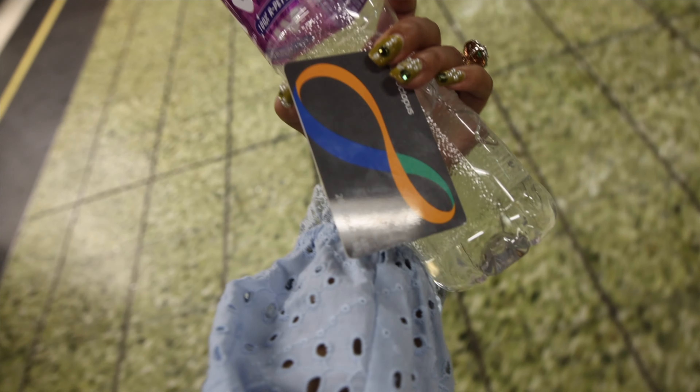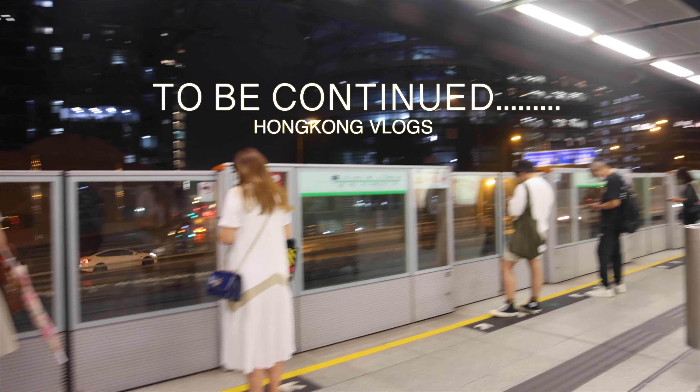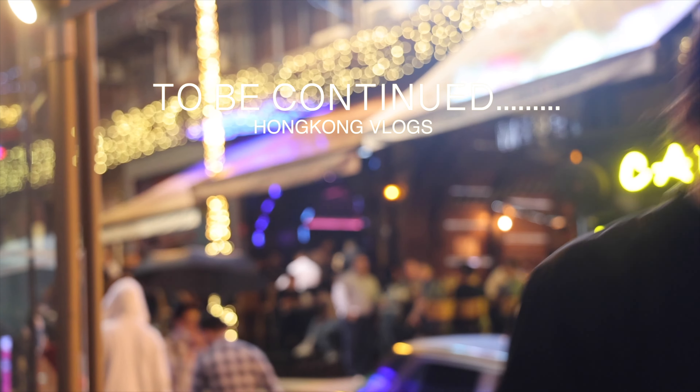We had to get the Octopus card to use the public transportation here.